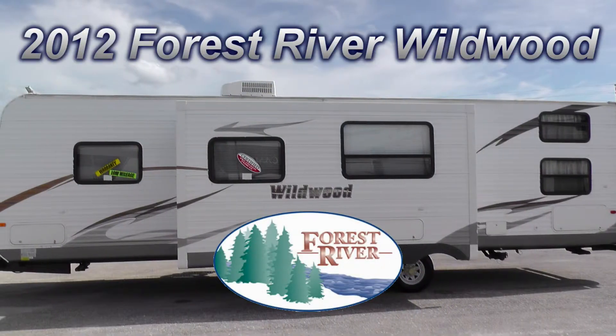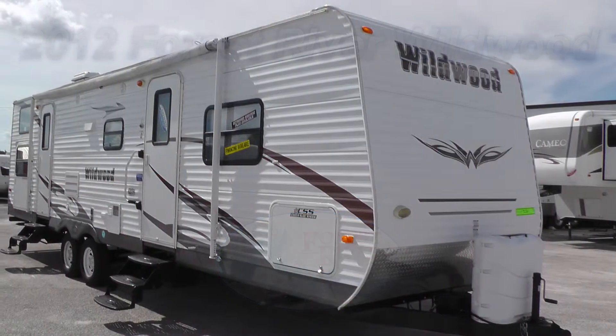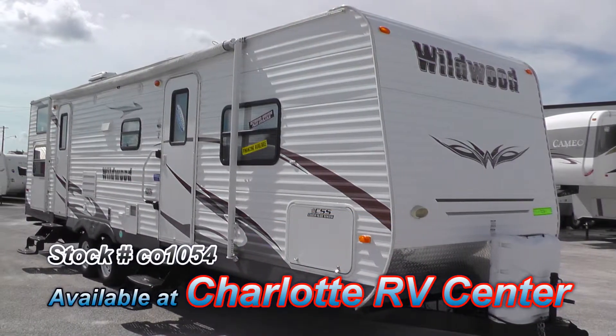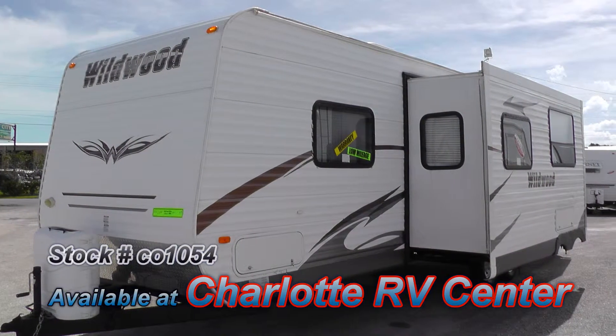Here's a 2012 Forest River Wildwood that's loaded with some great features. This is Floorplan Model 29QBBS, which is 30 feet long and has a living room slide that gives you more comfortable living space.